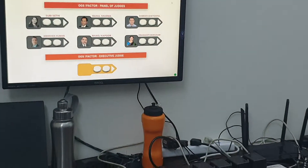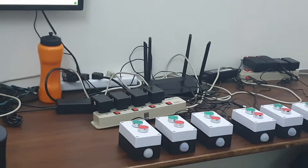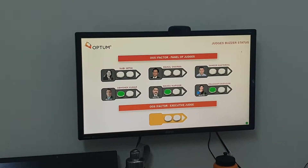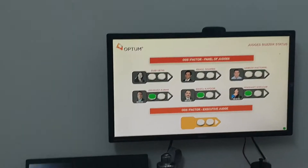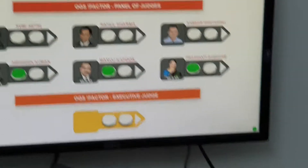There is another question which has come up, and let's say this one, this one, and this judge press the button — so their status plus time comes up instantly. Now the executive judge also wants to press.